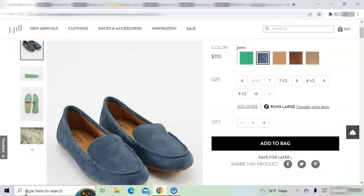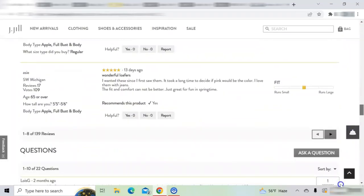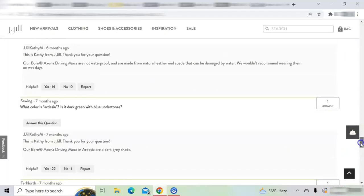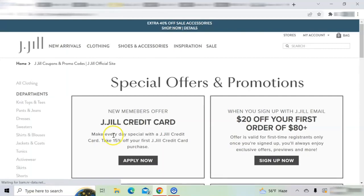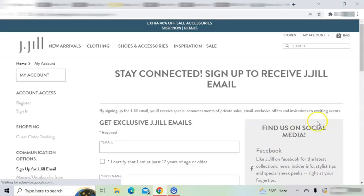These shoes are exclusively sold at JJill and they retail for $110. JJill offers $20 off $80 if you sign up for email alerts. To sign up, scroll to the bottom of the screen, click Special Offers in the customer service column, click this offer, and click Sign Up Now.